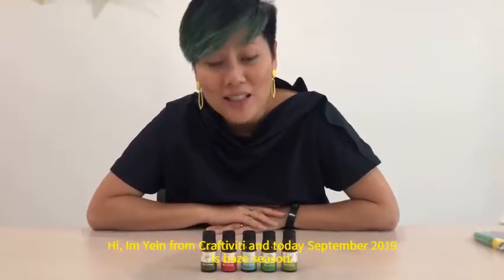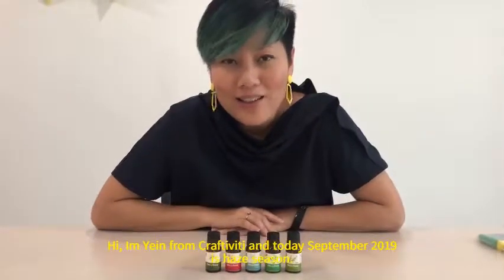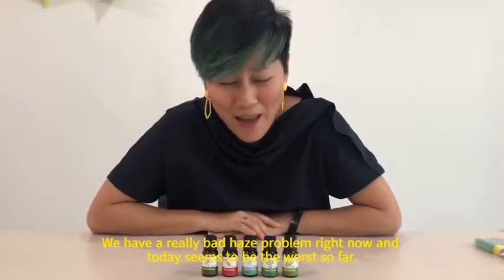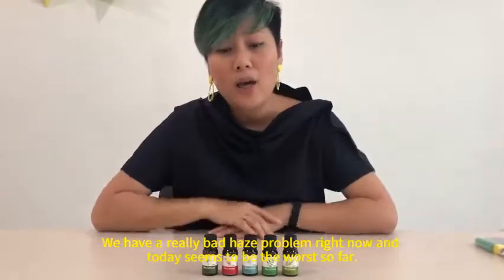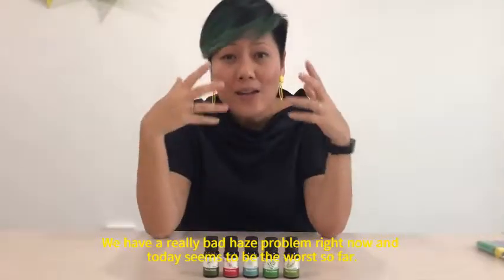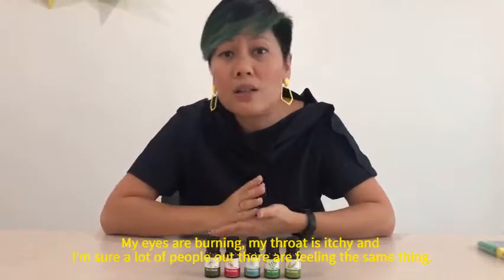Hi, I'm Yin from Craftivity and today, September 2019, is haze season. We have a really bad haze problem right now and today seems to be the worst so far. My eyes are burning, my throat is itchy and I'm sure a lot of people out there are feeling the same thing.